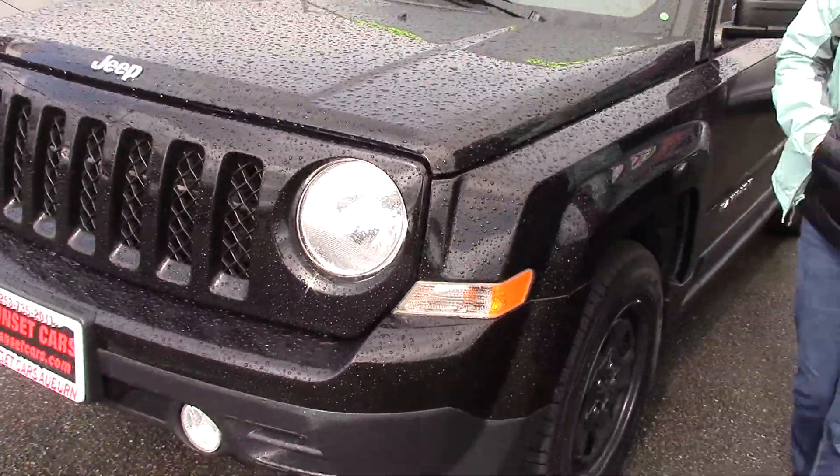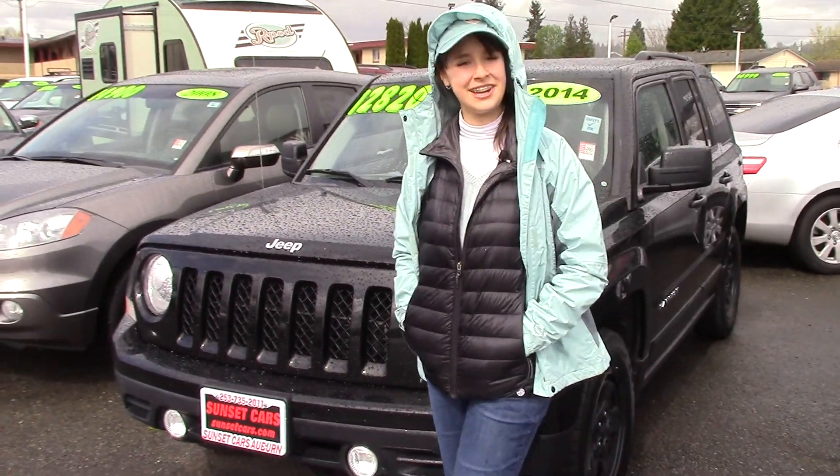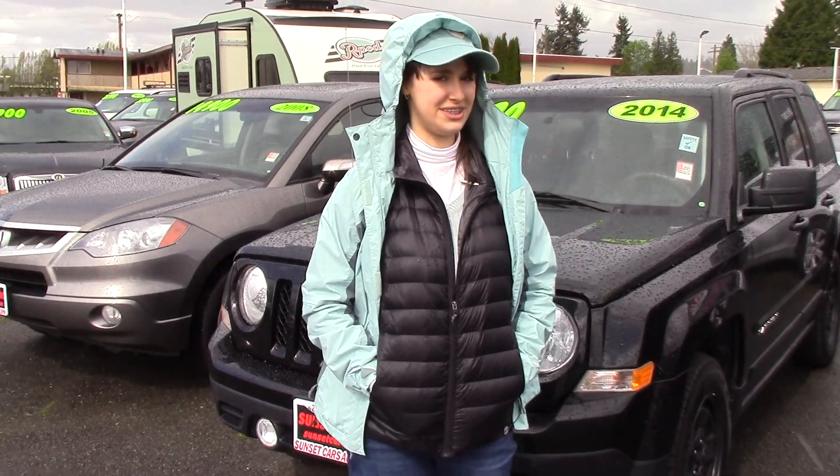You can take them anywhere. You should take a look at this car at Sunset Cars of Auburn or sunsetcars.com, and make sure you tell them Jordan sent you when you come in.